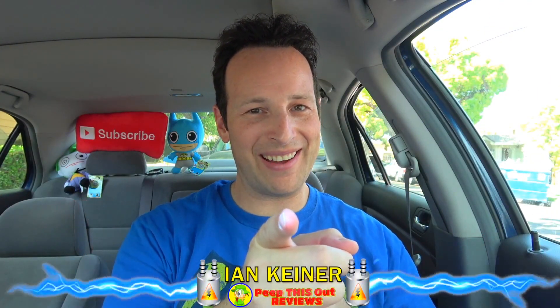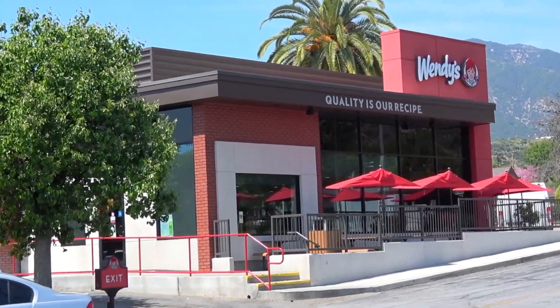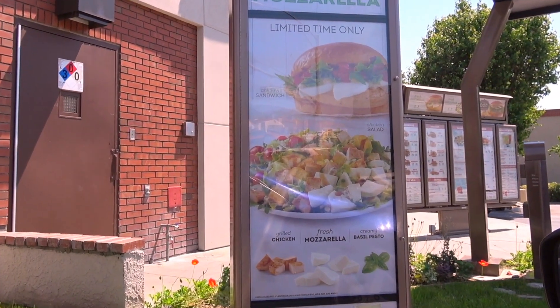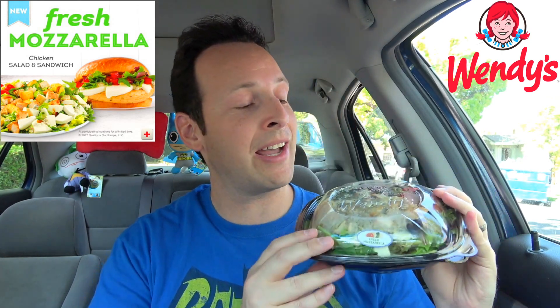It's Ian K back again with another one for you, returning to Wendy's this time to take a look at the other half of their latest promo with their all-new fresh mozzarella chicken salad. I really enjoyed the fresh mozzarella chicken sandwich when I reviewed it, and I knew I was going to be back to try it again, but I thought this time out let's give the salad version a shot. I gotta tell you right off the bat, I'm already digging how this looks.